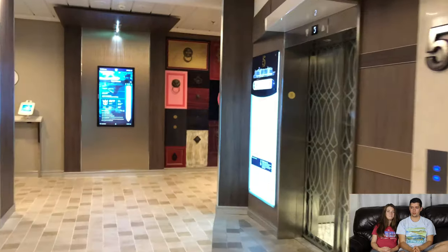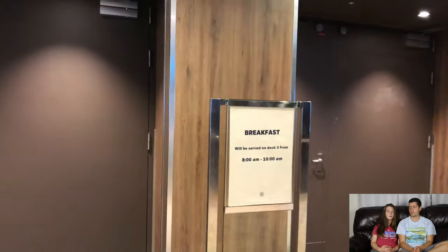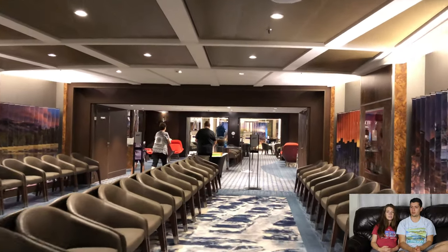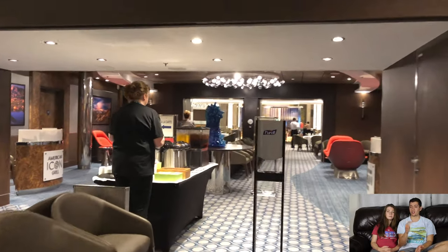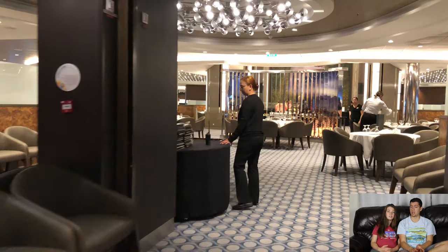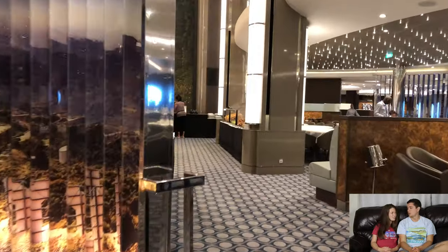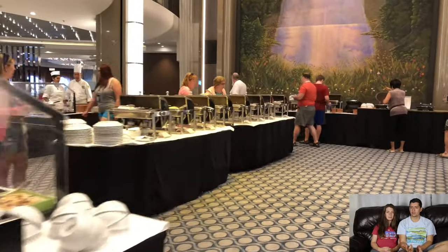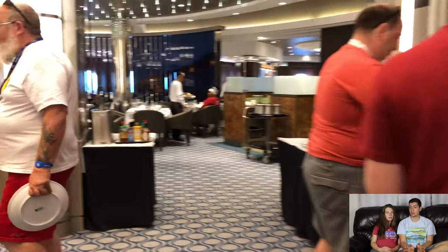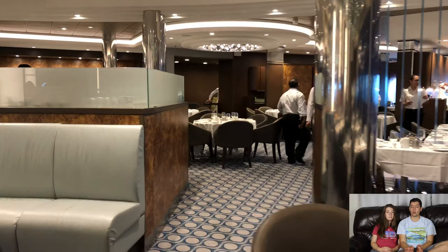Walking towards the back of the ship, this is where the dining venues are — there are three of them, all with different names. This one is Silk. You'll get assigned one with an assigned dining time, though you can do flexible dining, which isn't always guaranteed. You can choose either an early or late dining for a guaranteed spot. Really all the dinner areas serve the same food — just the decor changes. They're beautiful and quite fancy. They also serve breakfast here a la carte, so if you like ordering from a menu and want a fancier, quieter setting, definitely try this.